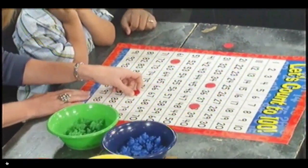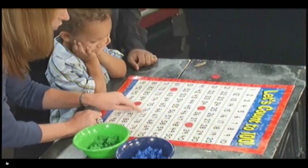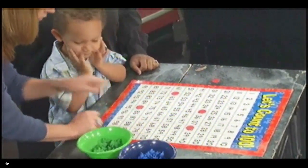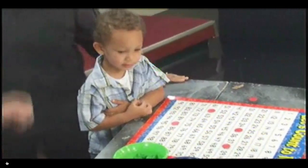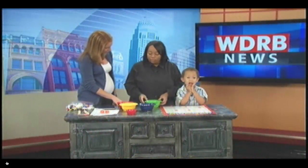Kai is four years old, and he is learning how to look at numbers in sequence and figure out which number is missing. So this activity is called Teddy Bear Count, and what we're going to do is mix up all the different colors of the teddy bears.